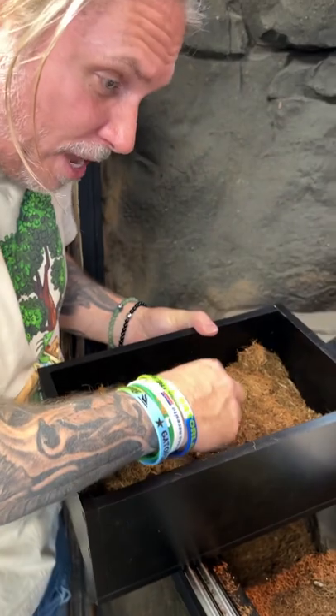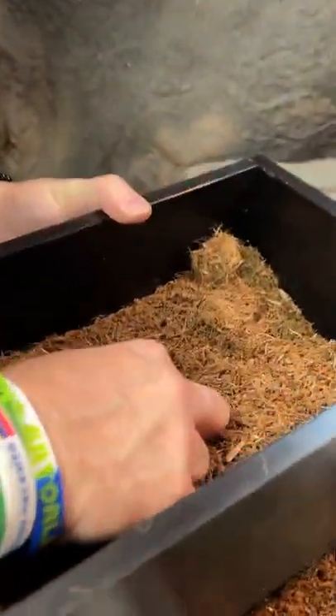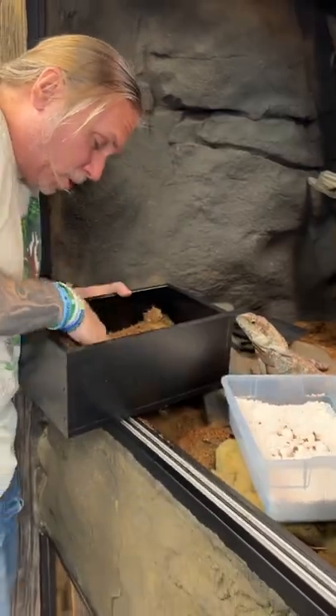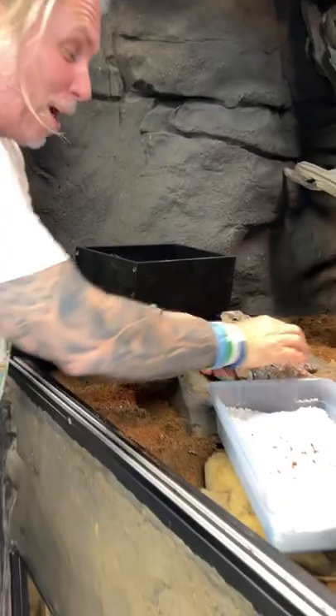I don't know how many eggs they'll be. There's one right here, two right there, a third egg. How many eggs will she have laid is amazing. There's four eggs and looks like five eggs. I'm going to just search around in this box a little bit, make sure that there's no other eggs. This is absolutely incredible.